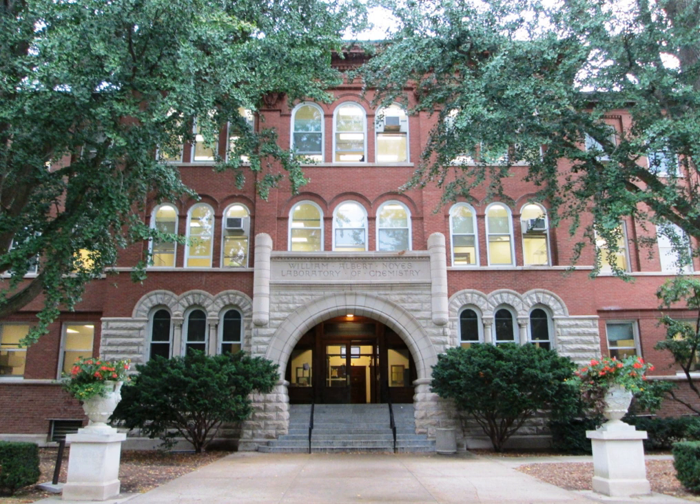Ten years later more space was needed, and the East Wing, with 86,396 square feet of additional space, was built in 1915-16 at the cost of $250,000. The building then housed the largest chemistry department in the United States at the time.